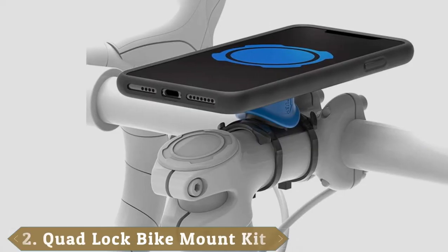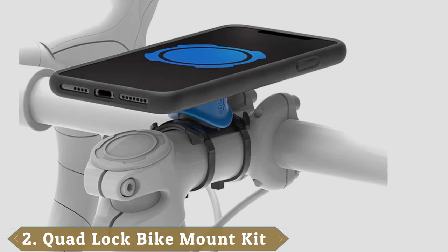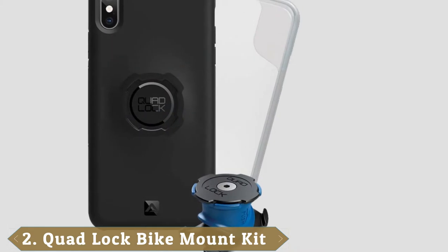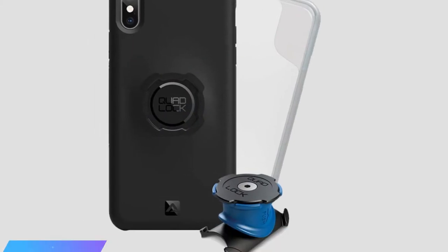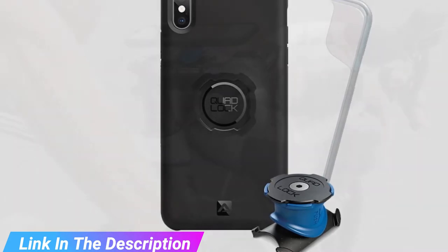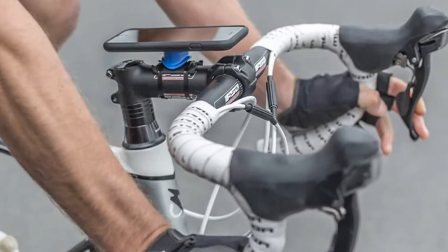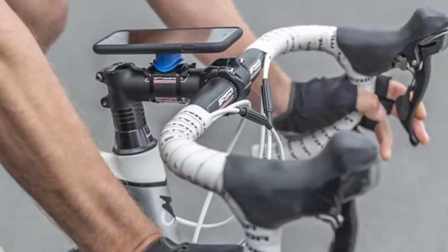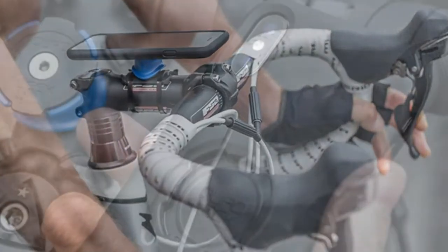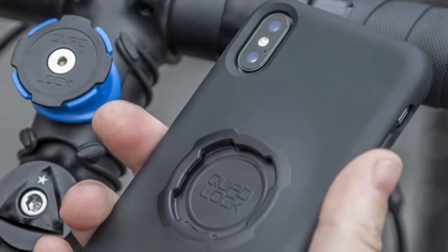Moving on to number 2, the Quad Lock Bike Mount Kit is simply one of the best bike phone mounts on the market. Although it isn't a universal mount like the Mongura Bike Phone Mount, this phone mount works well with the iPhone X and XS that it's designed for. Featuring a case that supports wireless charging and Face ID, this Quad Lock mount is durable and highly functional. With a price tag in the $60 range, it isn't the cheapest mount around, but it sure keeps your phone secure.